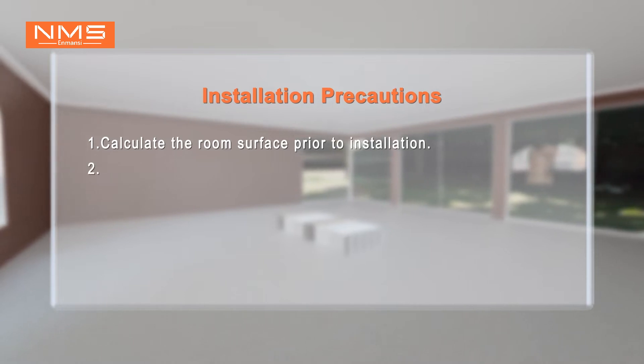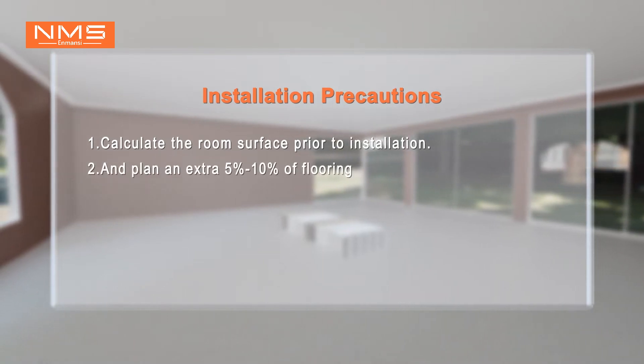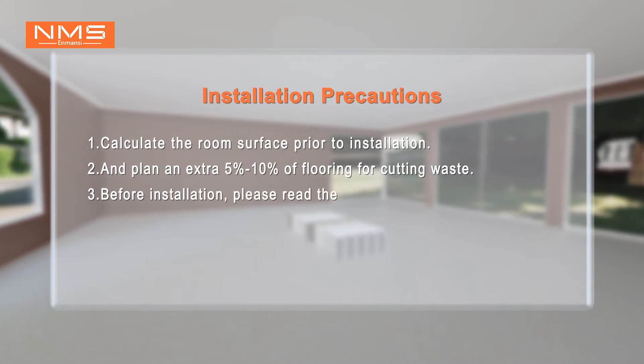Installation Precautions. Calculate the room surface prior to installation, and plan an extra 5% to 10% of flooring for cutting waste.